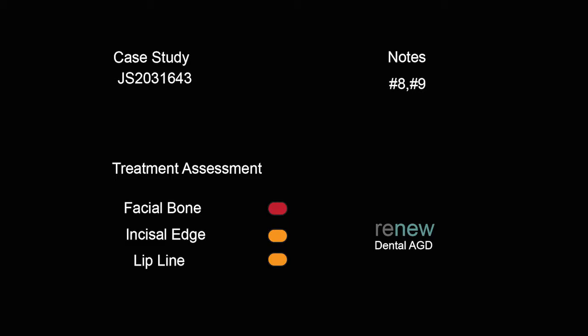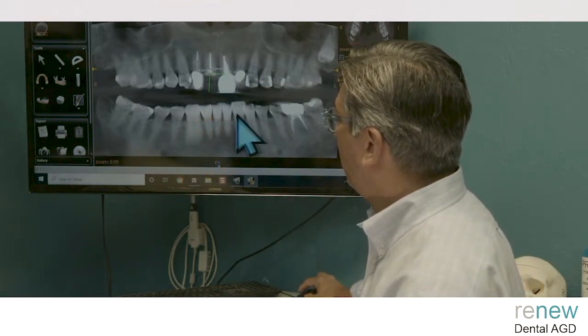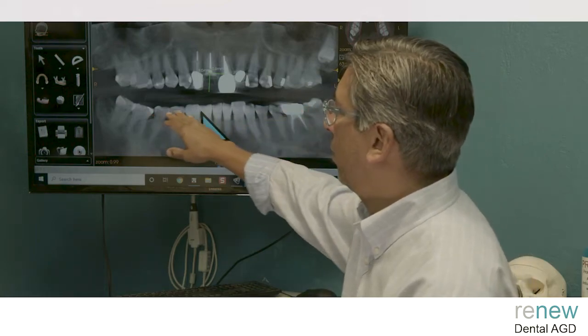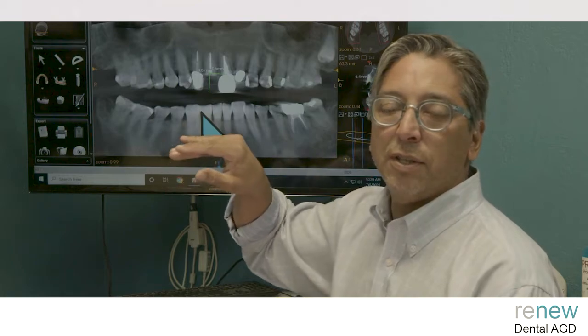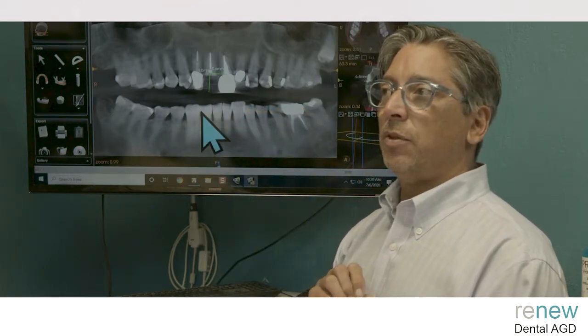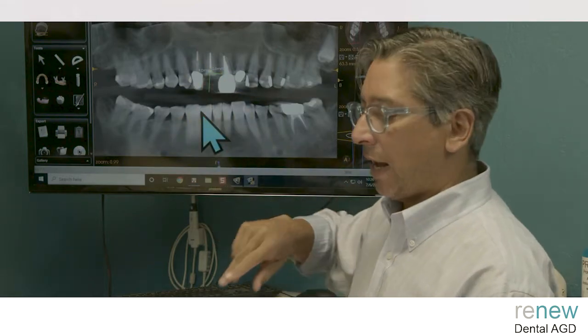I have an orange on incisal edge — the incisal edges here are pretty beat up. I'm also looking at these other teeth being very, very flat, which gives me a little pause. It looks like she's probably functioning on eight and nine, which is surprising because of the root canal treated teeth that she has.